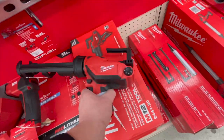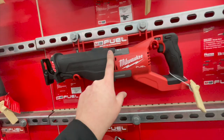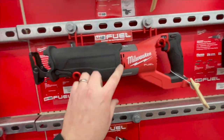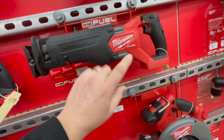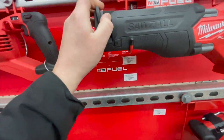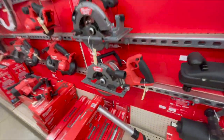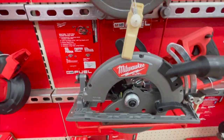M12 caulk gun, super Sawzall — I hate to say it, this is no longer that powerful, this is old technology in there. But this looks like a bad mama jama — look at that quick release. Rear-handled circular saw.